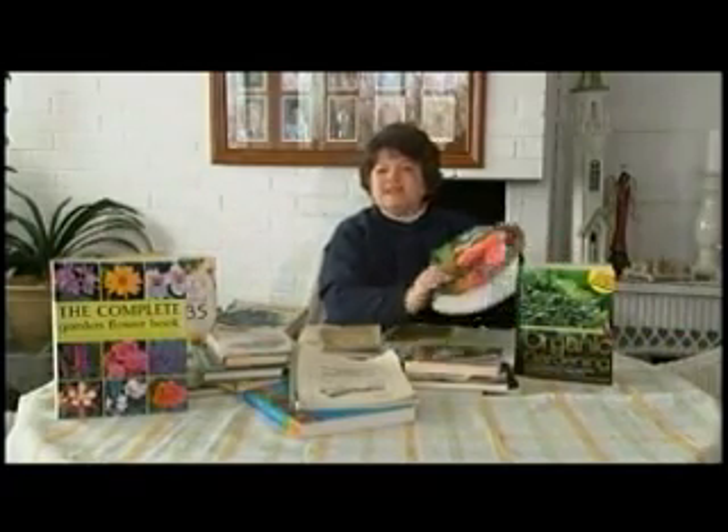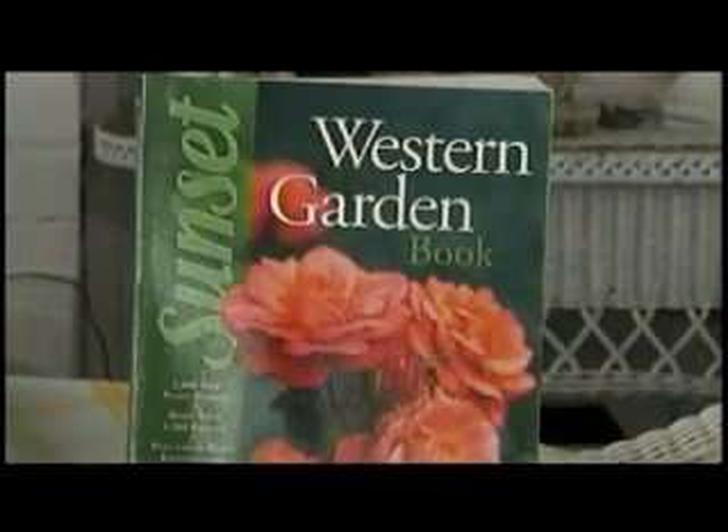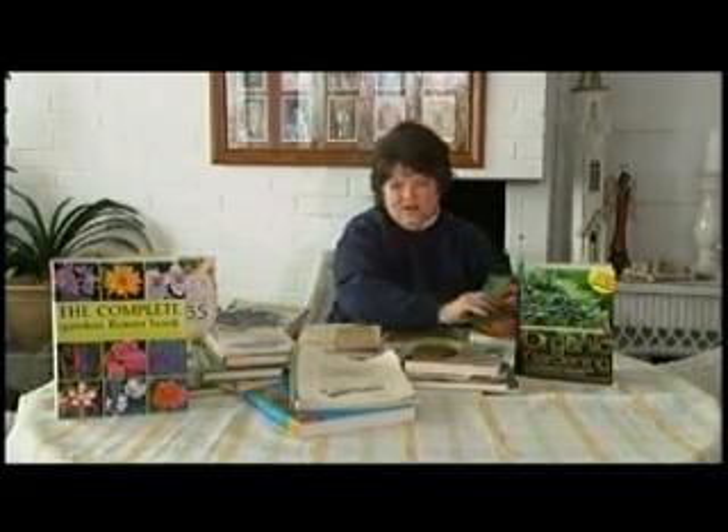Great book. The Western Sunset Garden book, I say, is always a must for any garden library, even though there are a lot of plants in there that won't grow in our region, still it is one of the best.